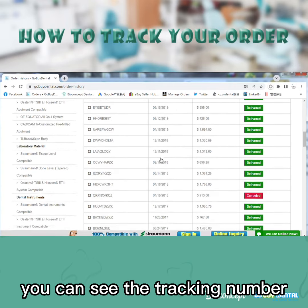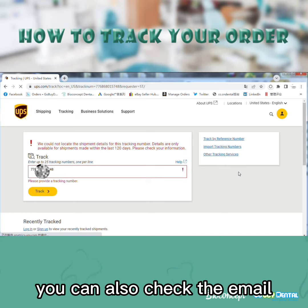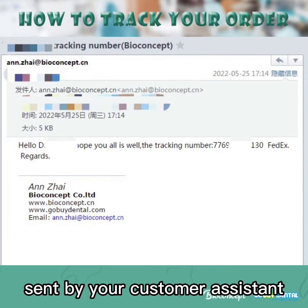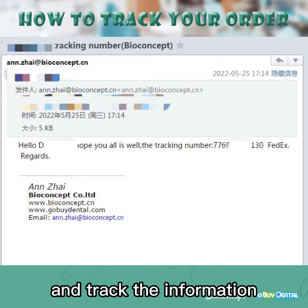You can see the tracking number — click it. If it shows the tracking number does not exist, you can also check the email sent by your customer assistant, find the right carrier, and track the information.